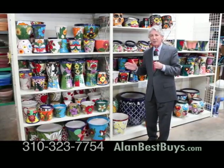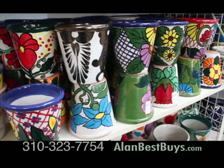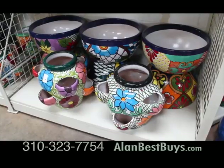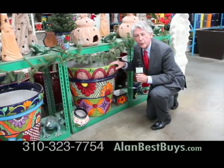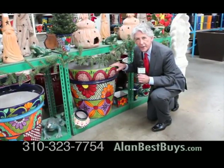You'll find hand-painted, one-of-a-kind Talavera pottery in various shapes and colors. They're all unique, discounted up to 35% below retail. This one is hand-painted, 26 inches across. The price here is $450.